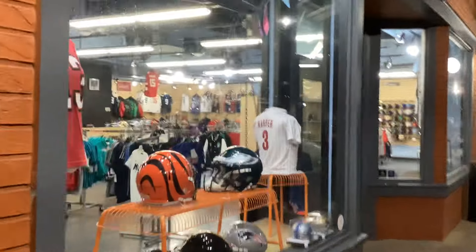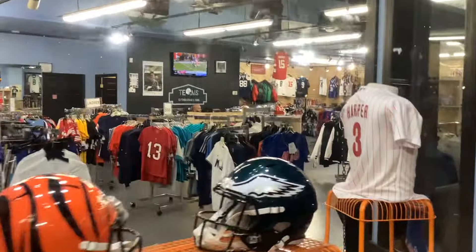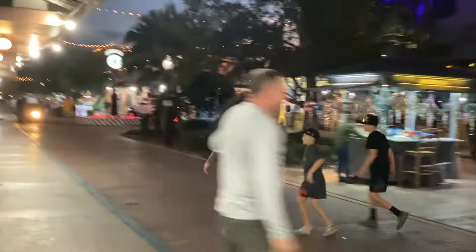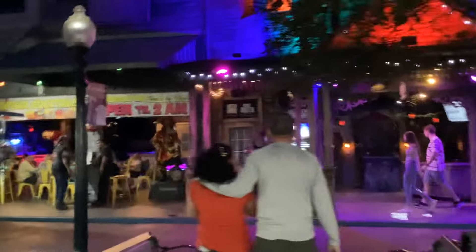Oh, a sports goods shop — baseball stuff. American sports stuff anyway. Oh, they've got some bars as well — cocktail bars, tropical cocktails. Old Town five-mile — there's a bit you could drive around it apparently.